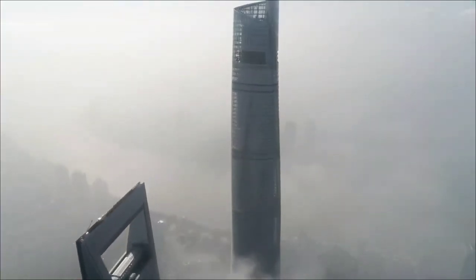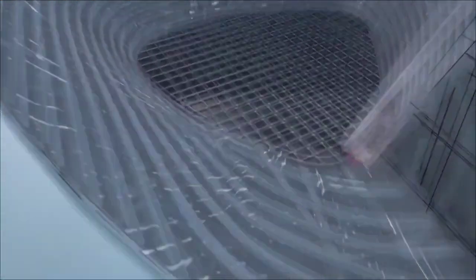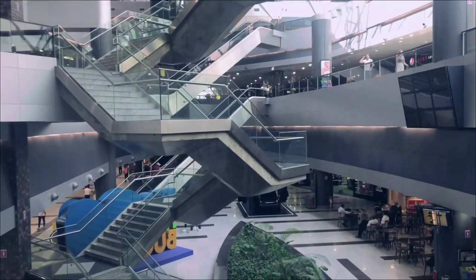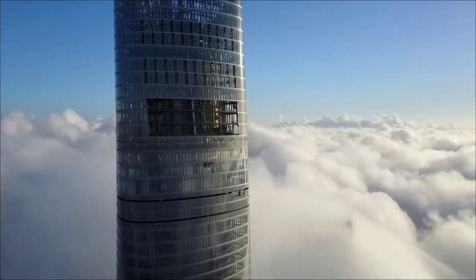Another challenge stemmed from the tower's unique twisting glass facade, which, while visually striking, resulted in an impractical floor plate layout. This design flaw led to large areas of unusable space, diminishing the tower's attractiveness to prospective tenants seeking efficient and functional office environments.